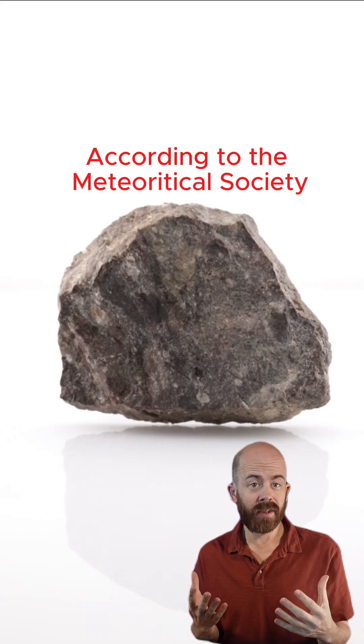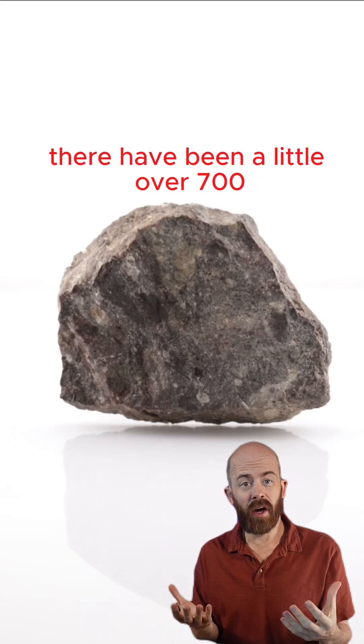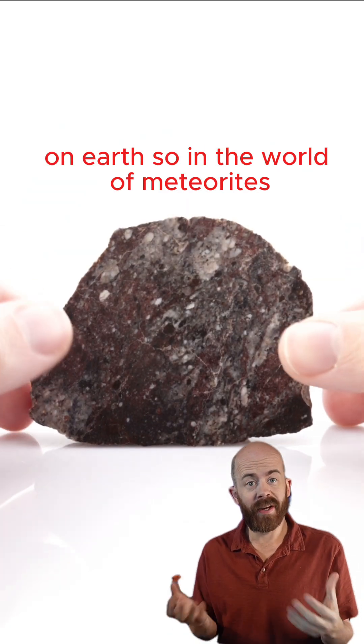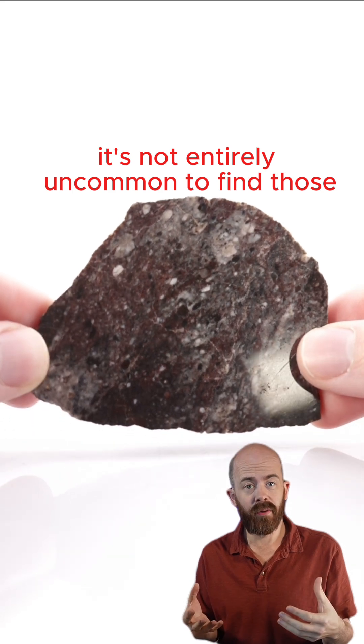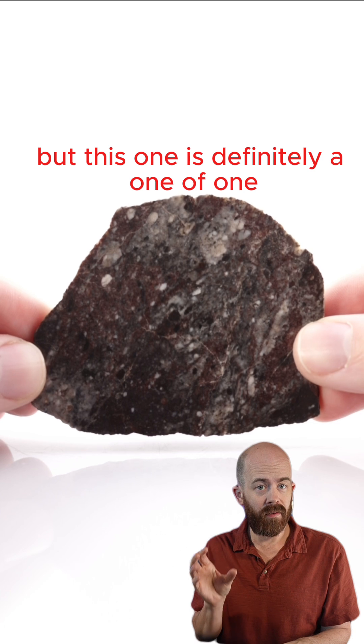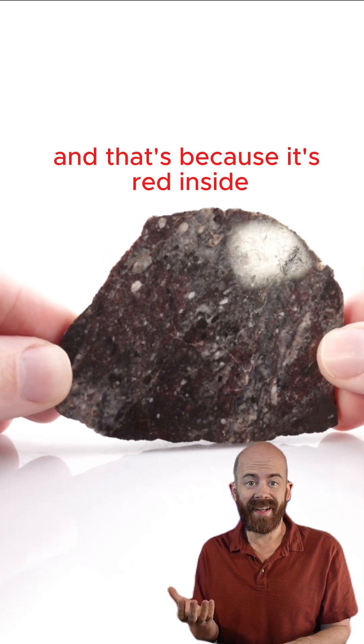According to the Meteoritical Society, there have been a little over 700 lunar meteorite discoveries on Earth. So in the world of meteorites, it's not entirely uncommon to find those, but this one is definitely a one of one, and that's because it's red inside.